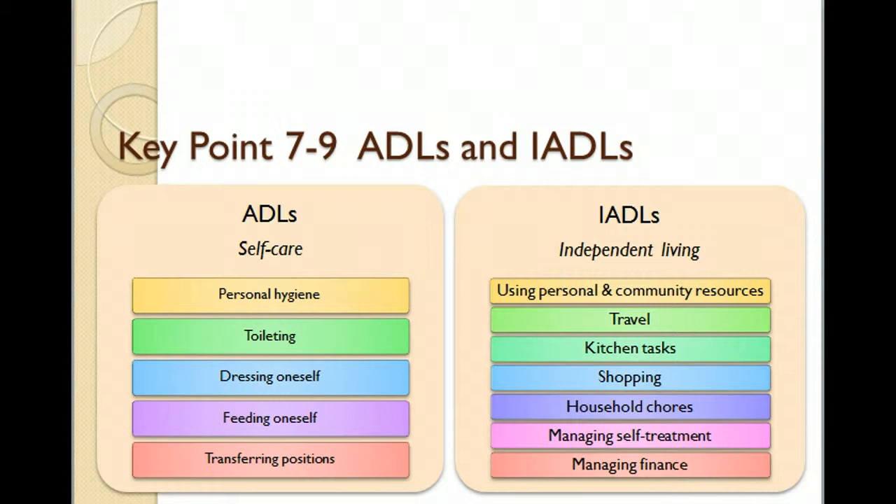This is from Chapter 7 in the Older Adults textbook. You're probably familiar with the ADLs if you've done any type of volunteer work in a senior complex. They relate to grooming, dressing, hygiene, feeding oneself, and transferring. These are the big ADLs.